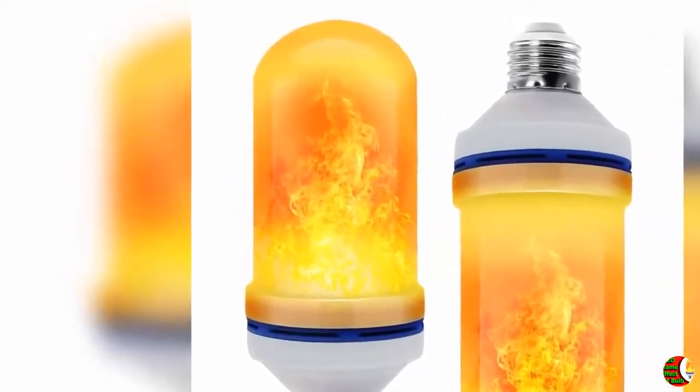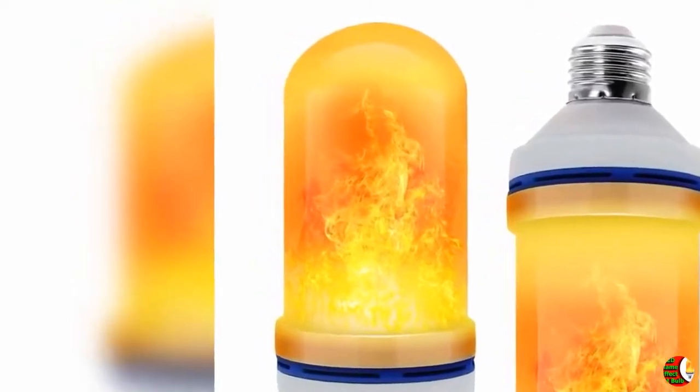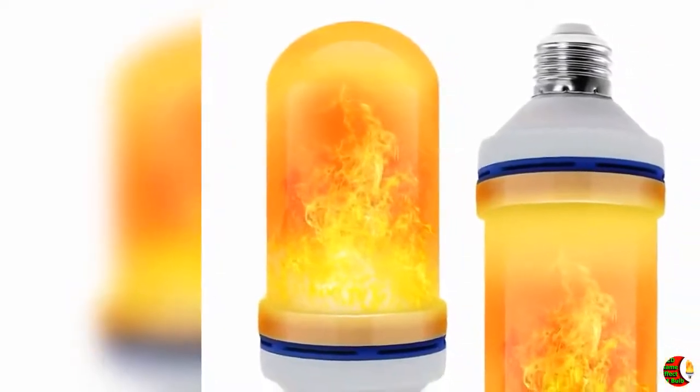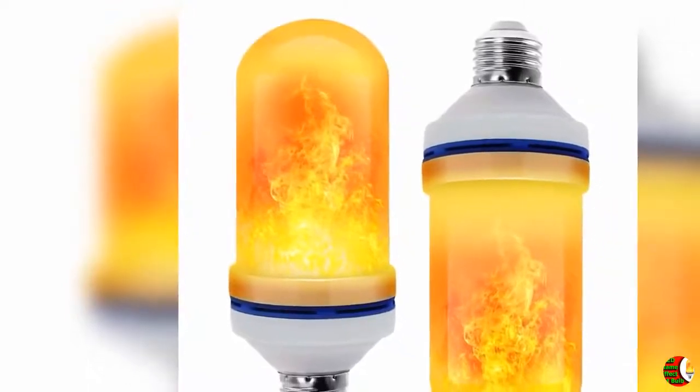Product features. 1. Four modes: it has flame emulation mode, breathing mode, general light mode, and gravity induced mode. When you turn on or turn off the bulb, you can see that the mode will be changed.